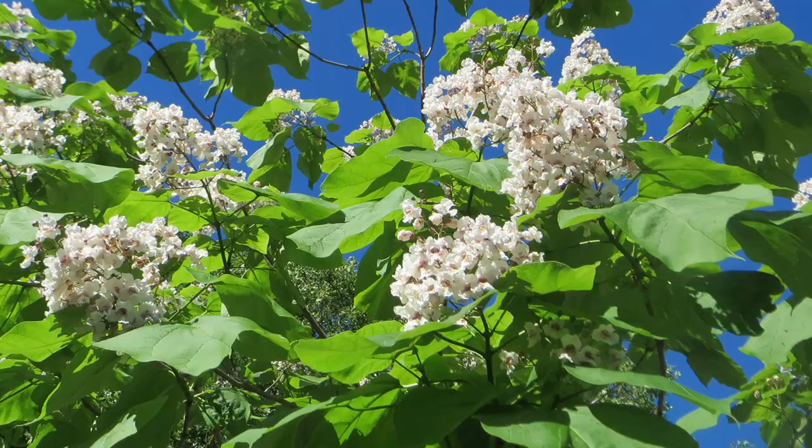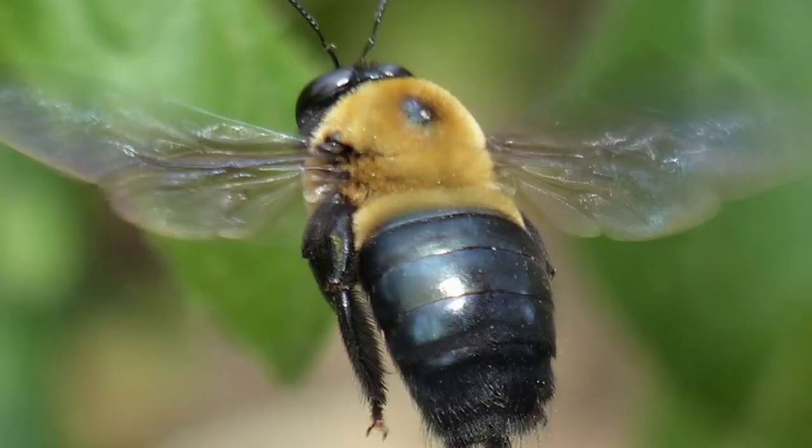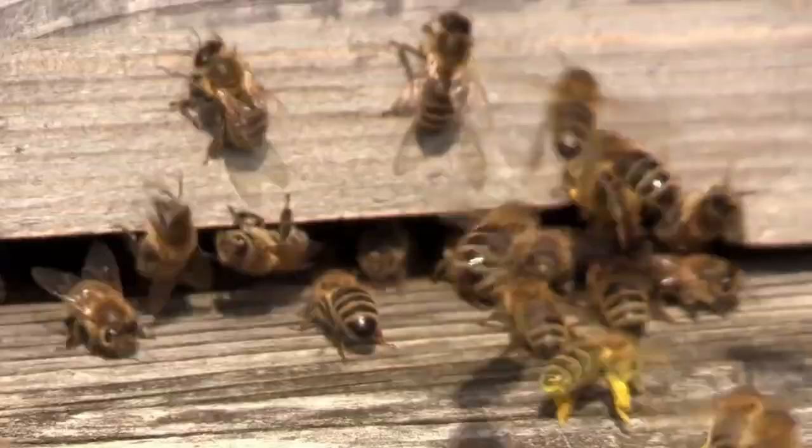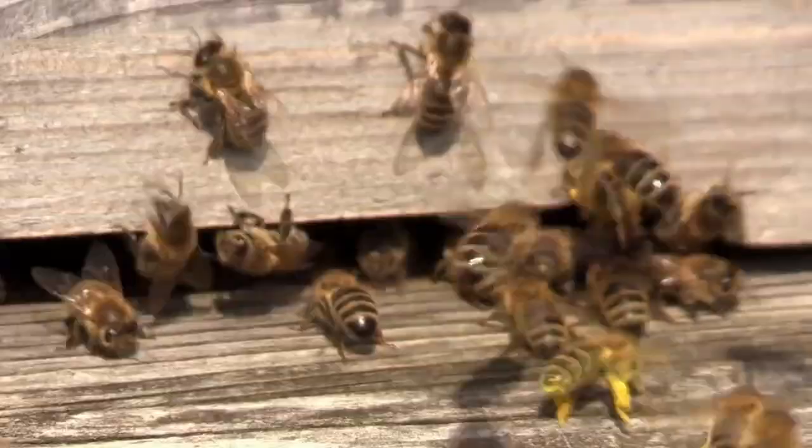Now that we can tell them apart, let's talk about their use by pollinators. The fragrant blooms are mainly pollinated by bumblebees, large carpenter bees, and moths, but are visited by a wide assortment of pollinators. Catalpas are especially attractive to honeybees even when they're not flowering, which we'll get to in a minute.